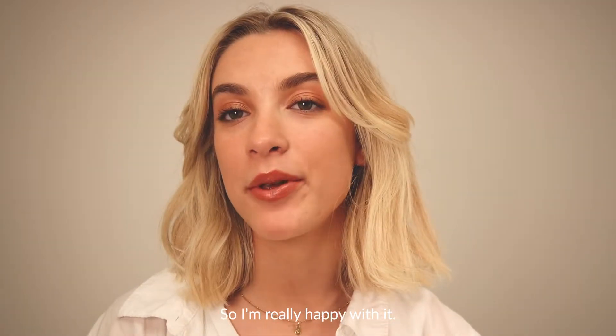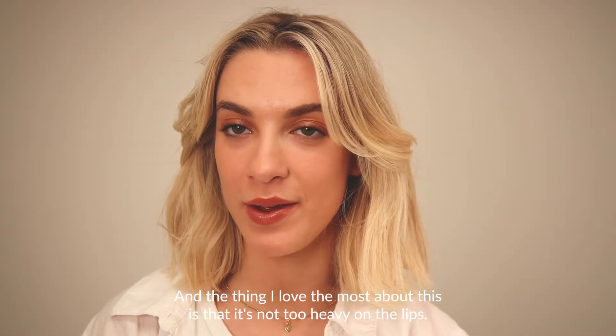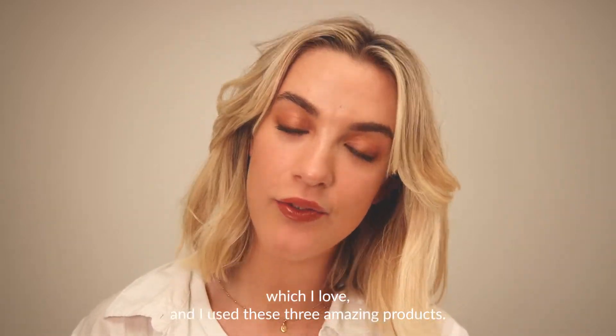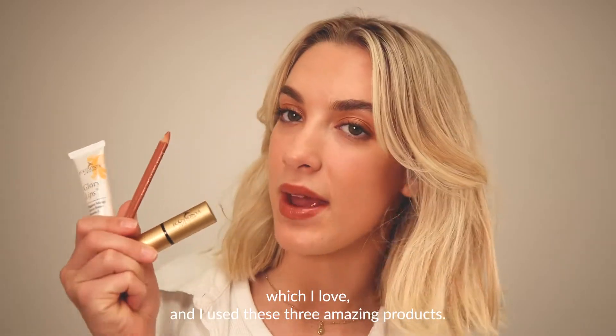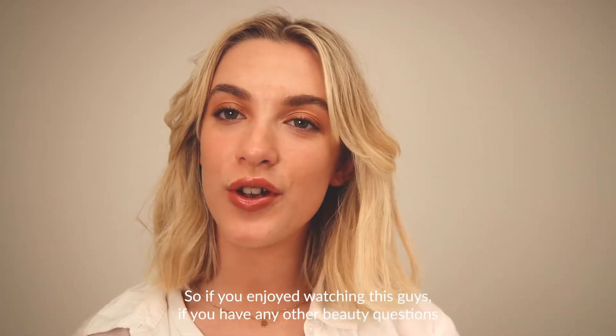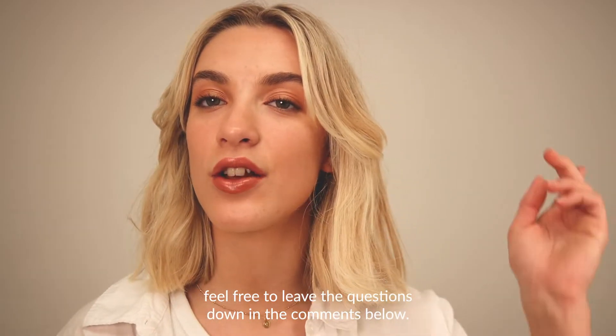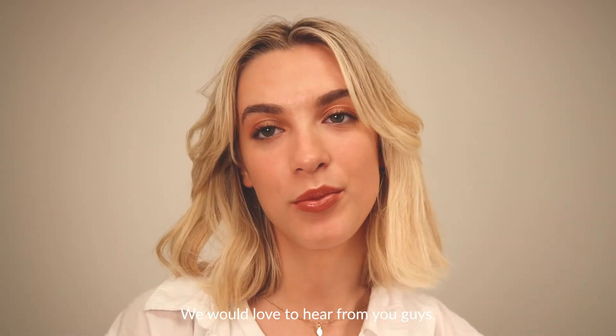I'm really happy with how it turned out. The thing I love the most about this is that it's not too heavy on the lips and my lips feel really hydrated, which I love. I used these three amazing products. So if you enjoyed watching this, if you have any other beauty questions, feel free to leave them down in the comments below — we would love to hear from you guys.